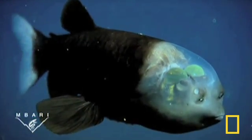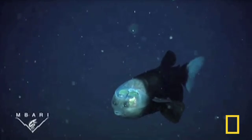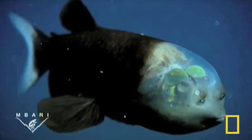The fish, discovered alive by the Monterey Bay Aquarium Research Institute, is the first specimen of its kind to be found with its soft, transparent dome intact. It had been known since 1939, but only from mangled specimens dragged to the surface by nets.